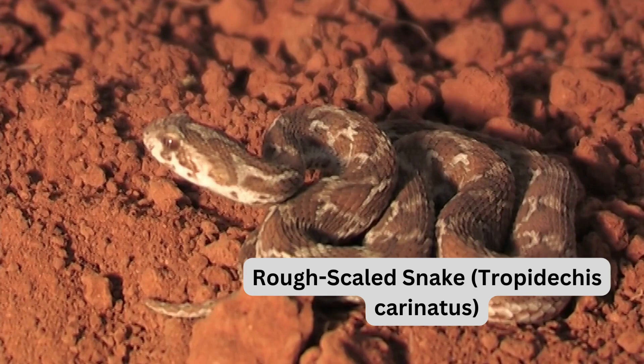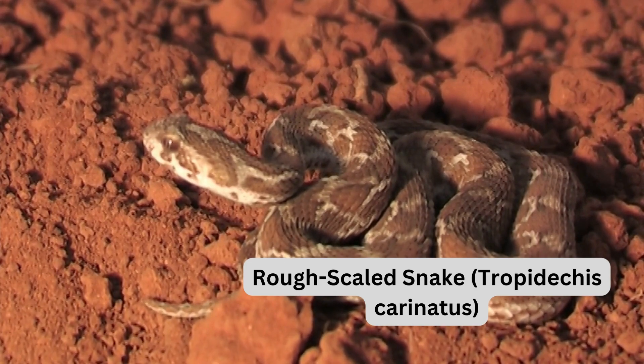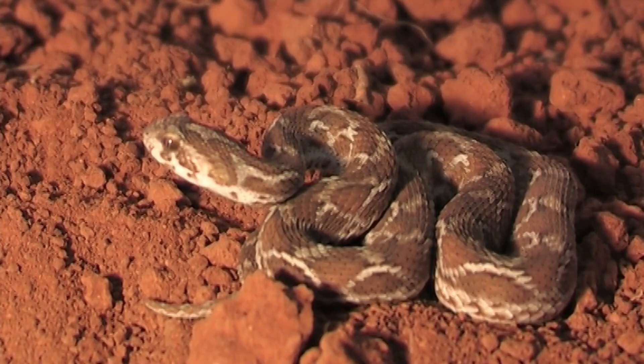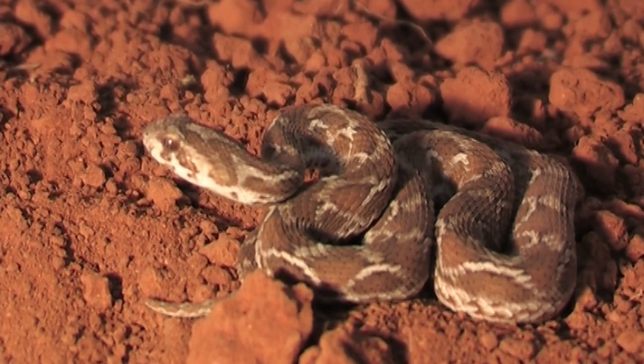The rough-scaled snake, Tropidechis carinatus, carries potent neurotoxins and is usually found in moist forests and woodlands. Safety tip: stay vigilant during outdoor activities in their habitat.